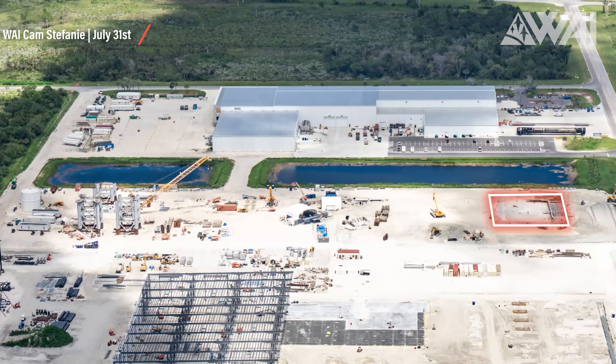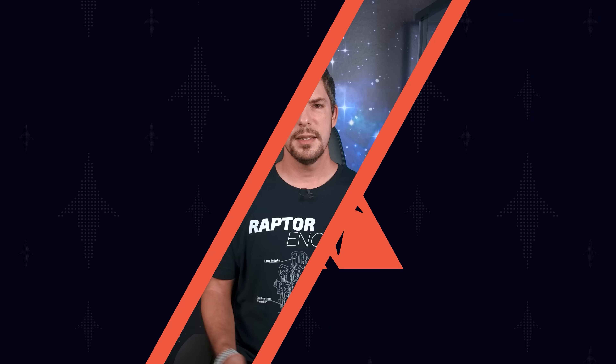Right next to the main Star Factory building, foundation work for the first of two Starship and Super Heavy high bays is being worked on. Foundation work for the second high bay can also be spotted. Judging by what we saw at Roberts Road in person for the first time, SpaceX is only months away from starting Starship production at Kennedy Space Center.